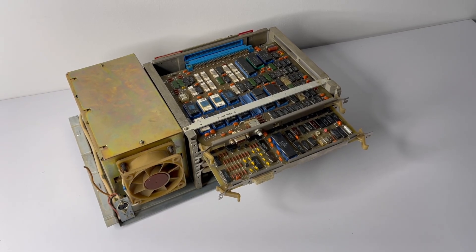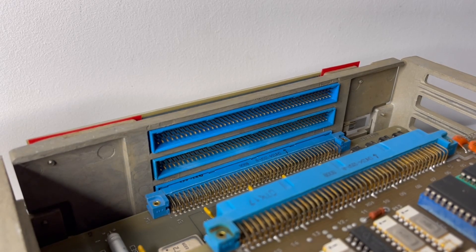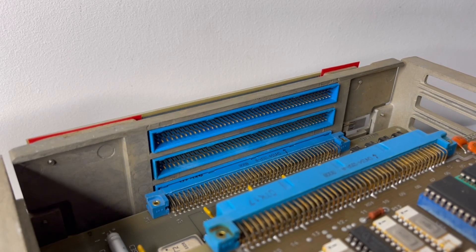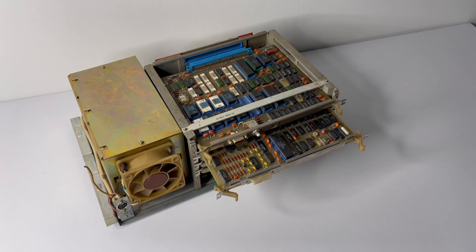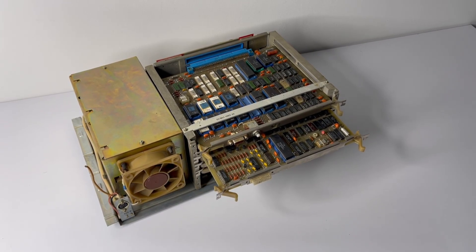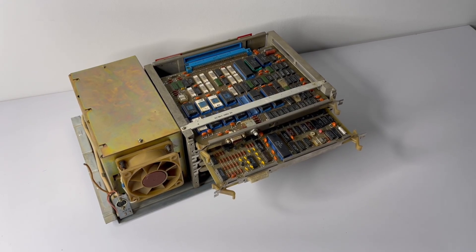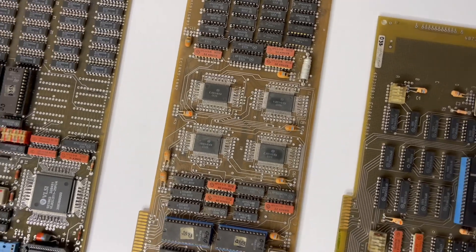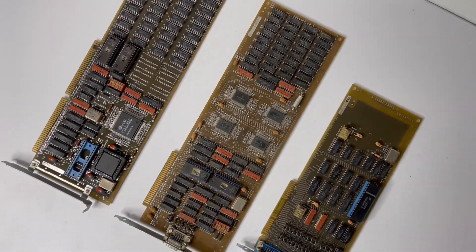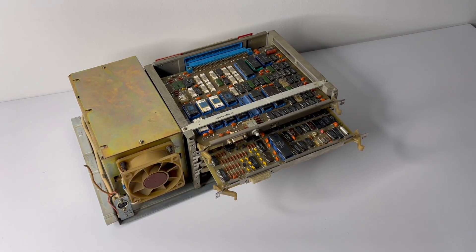Removing the casing reveals the backplane board. The slight trouble here is that despite the bus connecting everything together being technically ISA, the form factor and connectors make it incompatible with any third-party boards. In later years you could install virtually anything matching a western standard, but the 1841 feels very mainframe-inspired because of this design.